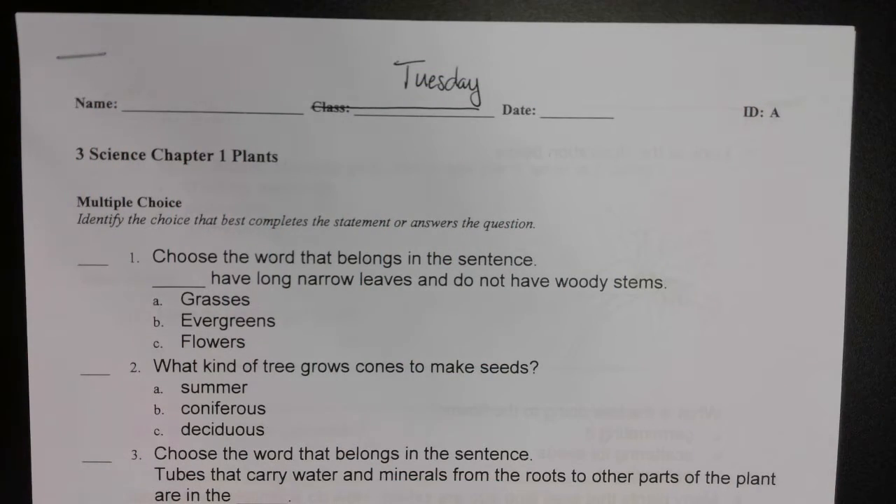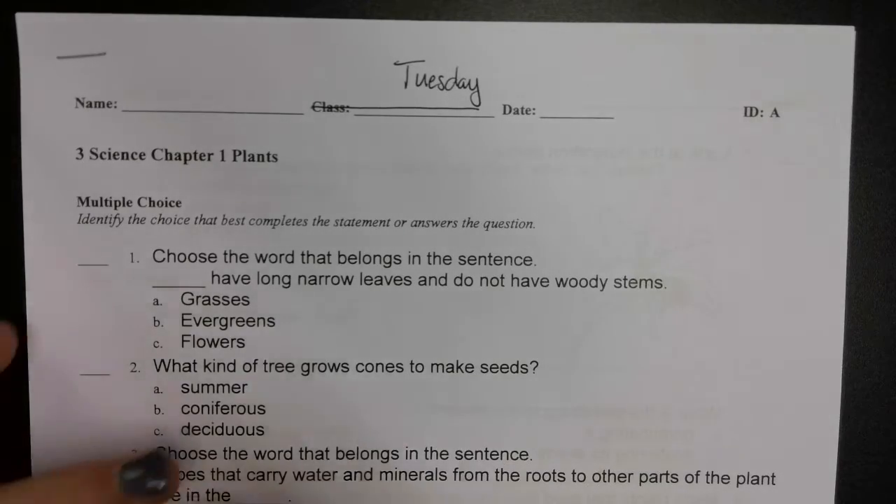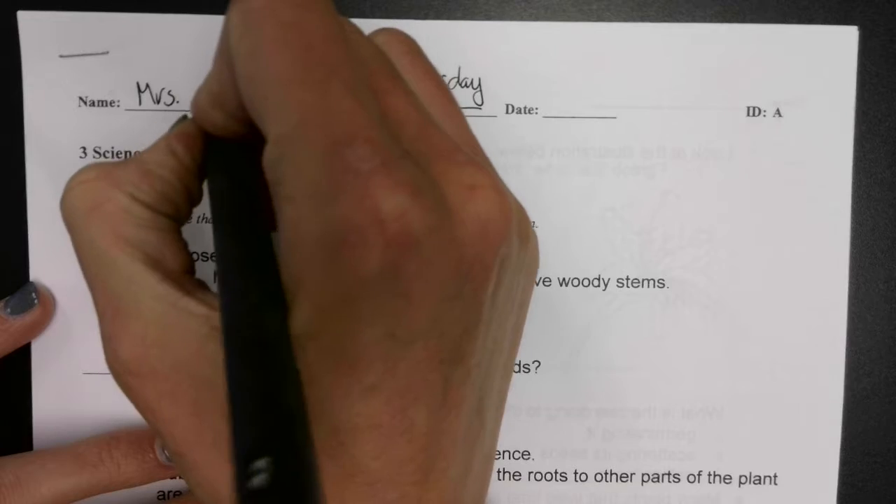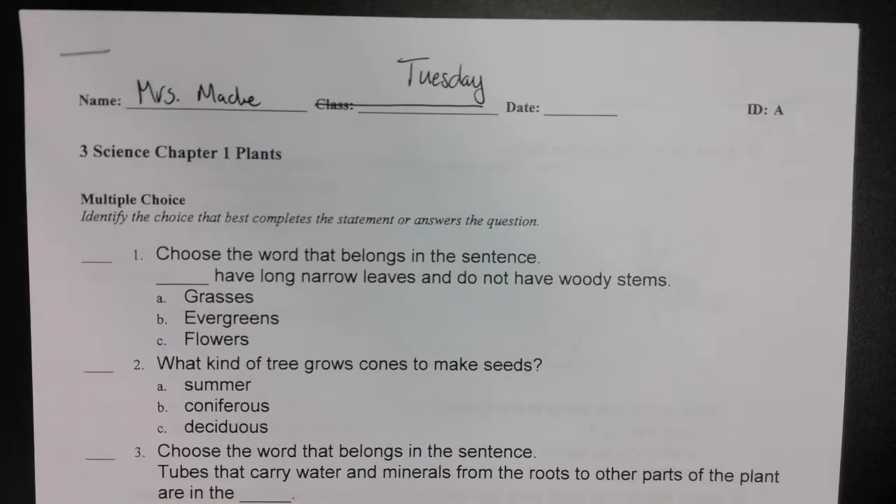We are taking our science test. It should be in your Tuesday folder. Make sure you've got your name at the top. Some of these we'll do together, some I'll leave for you to do by yourself. Make sure you follow along and watch the video all the way through so that you get all the help that you need.